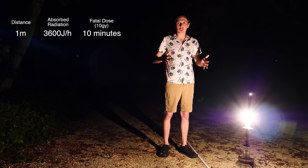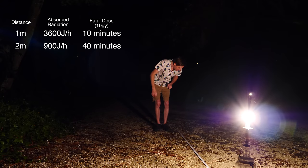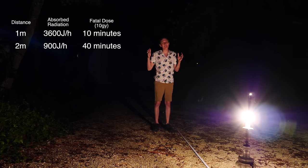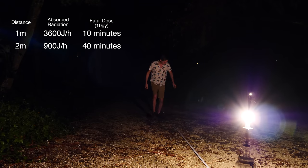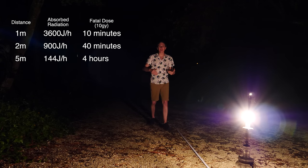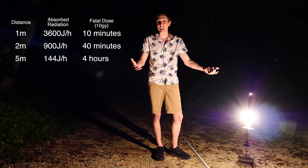If I backed up to two meters away, I would be receiving a dose of 900 joules per hour, meaning it would take almost 40 minutes to receive a fatal dose. And if I move back even further to five meters away — about 15 feet — it would take four hours to receive a fatal dose of radiation. Not too bad back here at five meters. Thanks to the inverse square law, the farther away you get from a point source like light or radiation, the exposure drastically decreases.